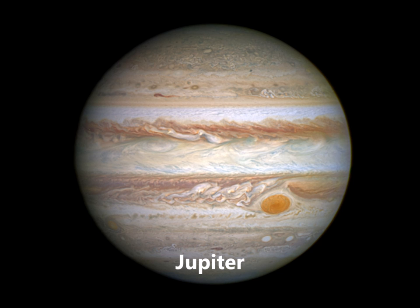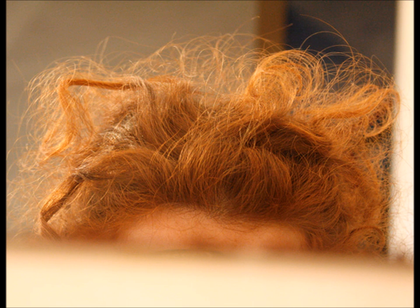Jupiter is the next closest, and it is huge. The biggest planet in our solar system is made mostly of gases — hydrogen, to be specific. Jupiter also has a massive hurricane called the Red Spot. The storm is the size of three planet Earths and has been going on for hundreds of years. Talk about having a bad hair day if you live there. Not sweet.